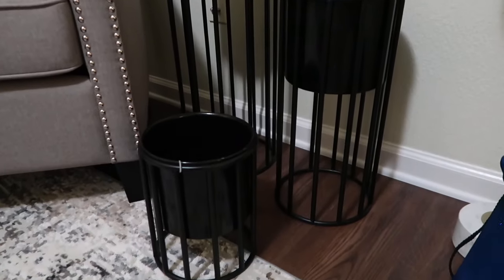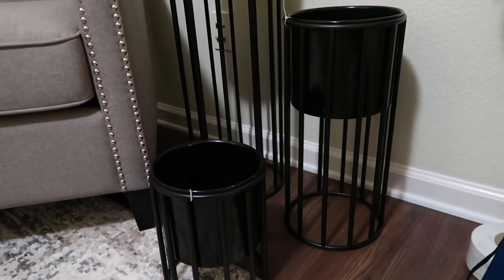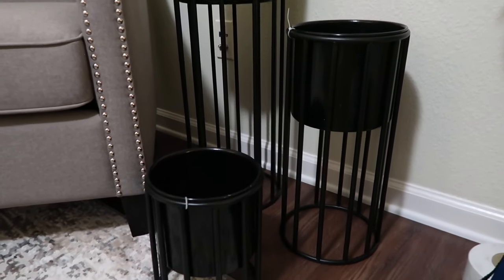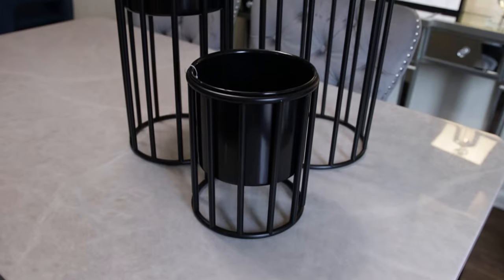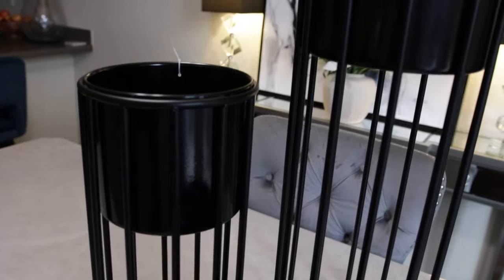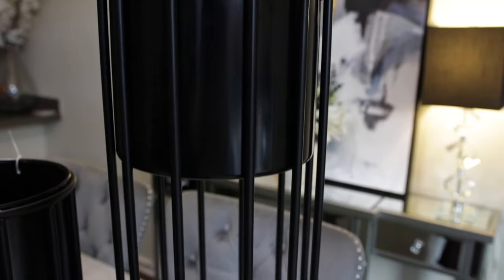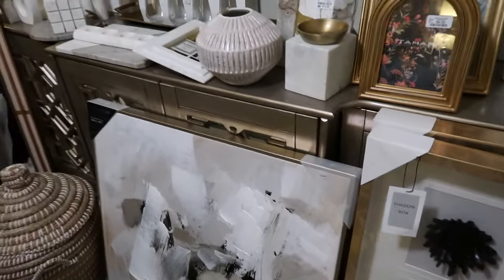The last things I have are these planters. I found them at Ross, but I also saw these exact same ones at HomeGoods — they were maybe $10 more there. I really like the stand on these. The small one is $5.99, the medium one is $9.99, and the large one is $14.99.